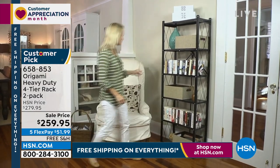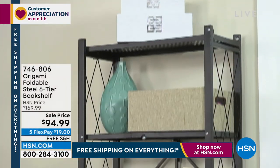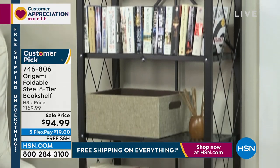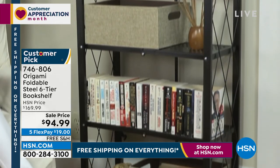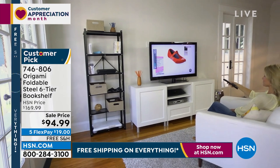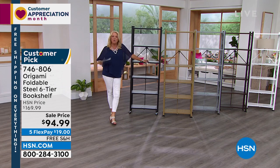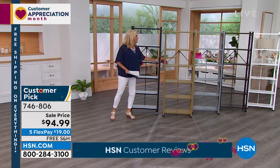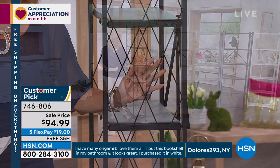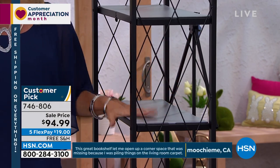We've got to keep moving on because we have even more to get to. This next one is going to be our six-tier bookshelf. The bookshelf came out of your request. You guys wanted this because the ones I have I love, but they're more industrial-looking. You said, Origami, would you please do some that have actual metal on the side so things don't fall out, but also have more of a bookshelf home-decor style. And thus, this is another customer pick.